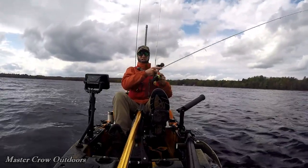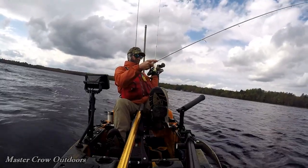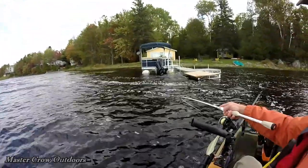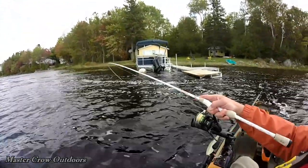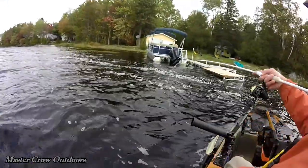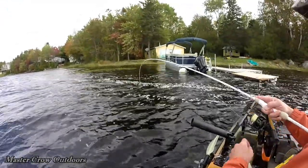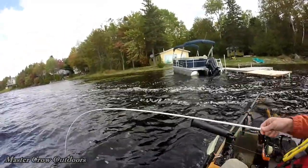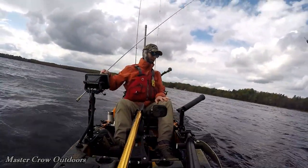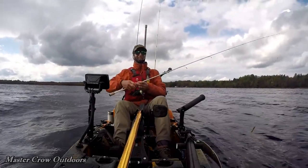Oh my gosh, got a nice fish there! Wow — nice bass, nice bass guys, what a nice fight! Pulled him right off that dock. There he is — off he went, nice fish! Whoa, that was a nice one.